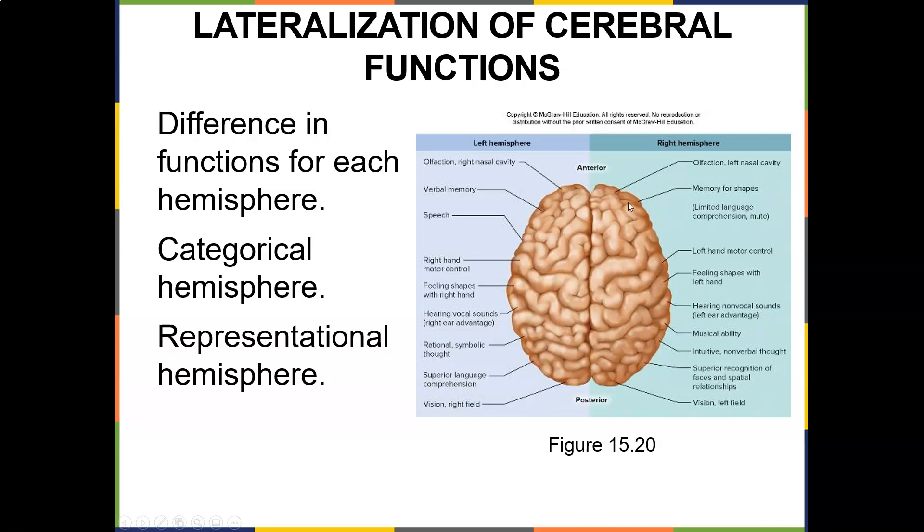People say that if you're right brain dominant you'll have these characteristics, and if you're left brain dominant you'll have those. But what's more important is if there's an injury to one side versus the other. We learn normal so that we can point out abnormal. So if somebody has a stroke to the right hemisphere, they might have trouble with left hand motor control, musical ability, nonverbal sounds, and feeling shapes with the left hand. That's what we're more concerned about — how can the patient present?